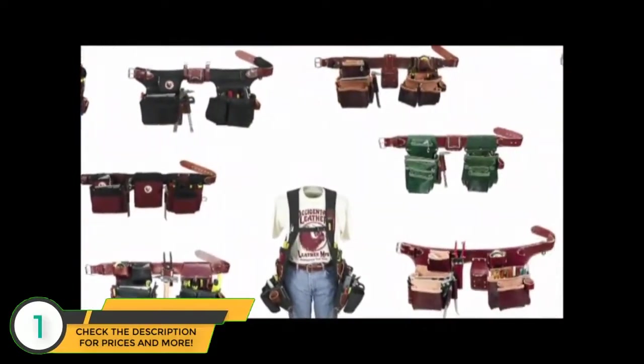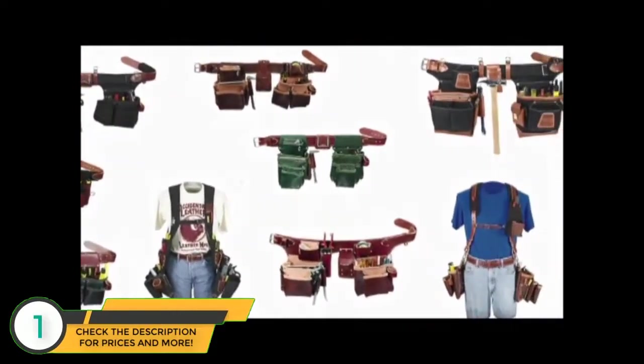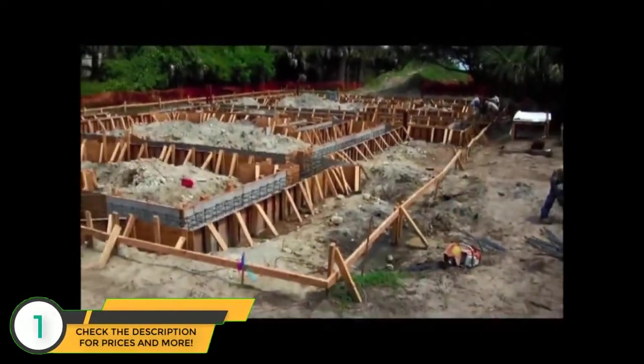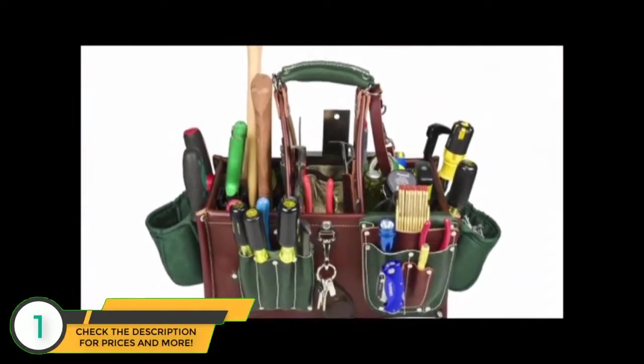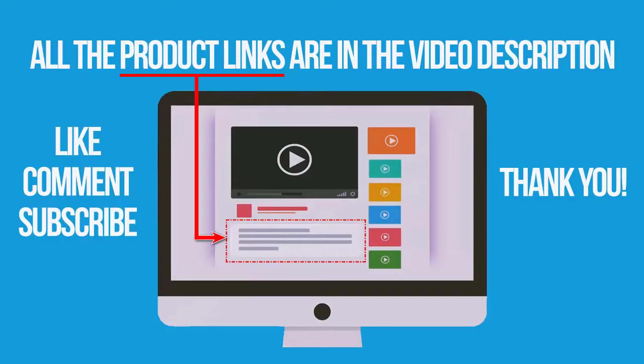There is no one system that works in all situations — for example, you might do concrete work one day and trim or cabinet work another. A good versatile tradesman will have an array of tool carrying methods depending on the job at hand. Links to all products mentioned are in the description below. If you found this video helpful, don't forget to like, comment, and subscribe. Thank you for watching.